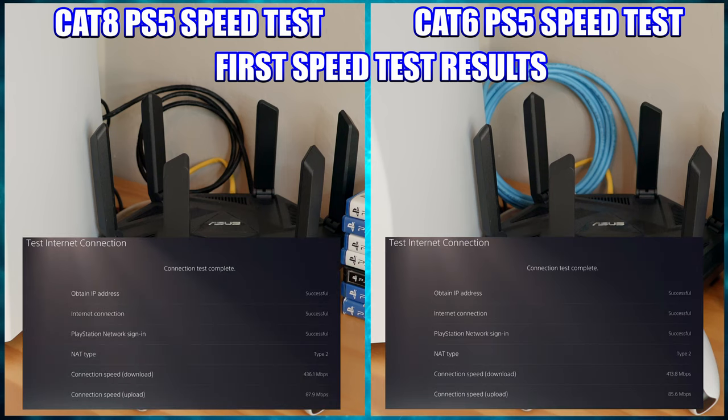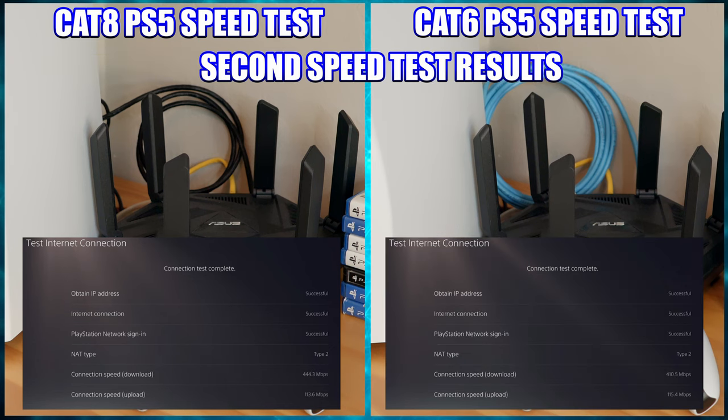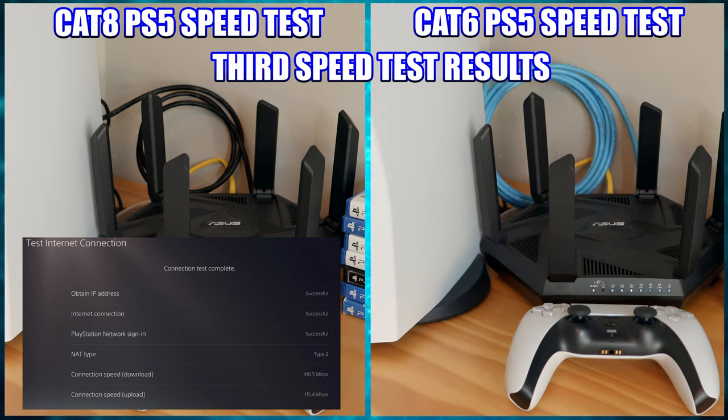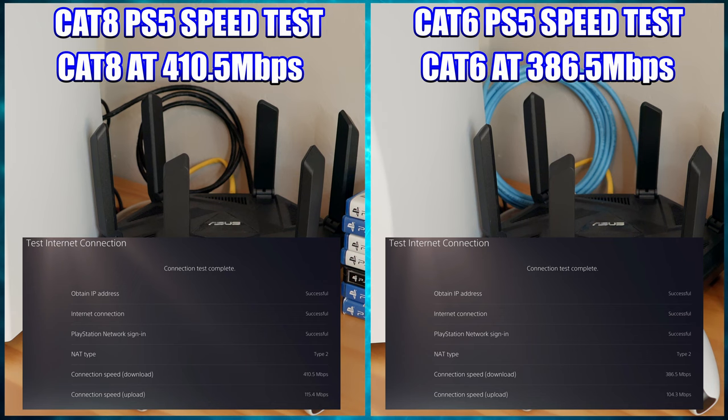Our first speed test result: Cat 8 performed at 436.1 megabits per second, and Cat 6 riser cable performed at 413.8 megabits per second. Second test: Cat 8 at 444.3 megabits per second, Cat 6 riser at 410.5 megabits per second. Third and last test: Cat 8 at 410.5 megabits per second, and Cat 6 riser at 386.5 megabits per second.